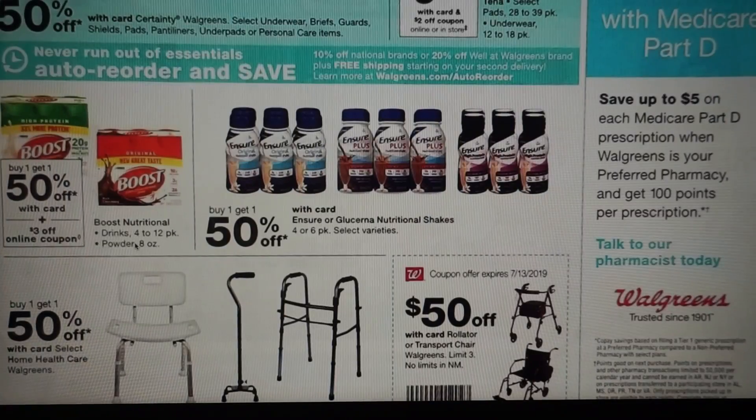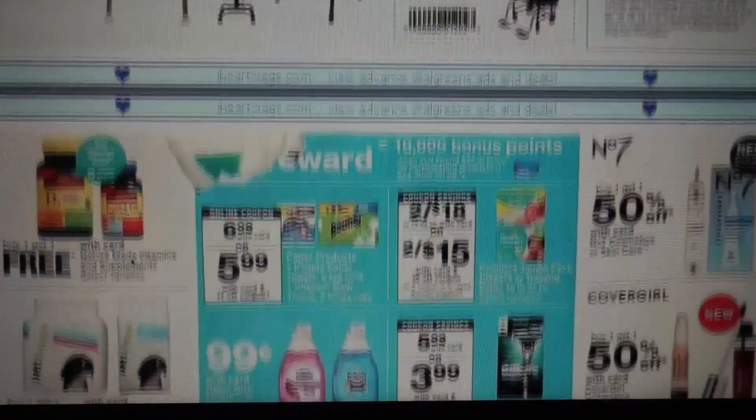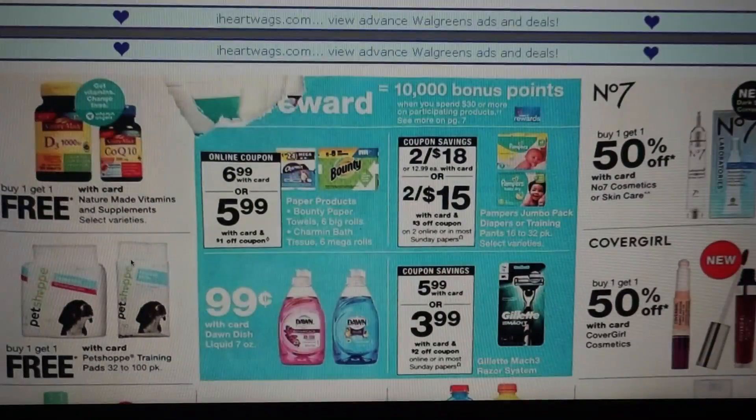Boost is going to be buy one, get one — $1.50. We are getting $3 coupons; looks like there will be a digital coupon online and we're getting $3 in our inserts. But I think CVS would be a better deal — they have a buy four, get an $8 extra buck starting the 7th.